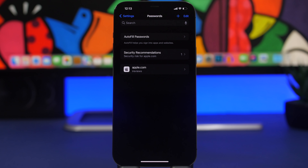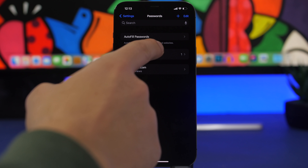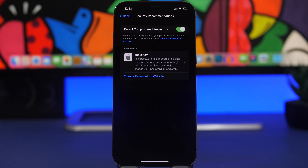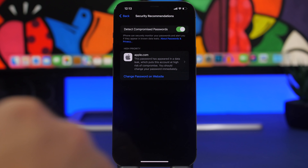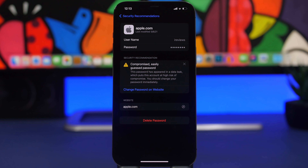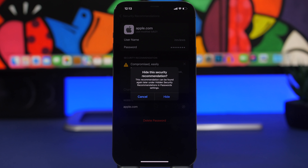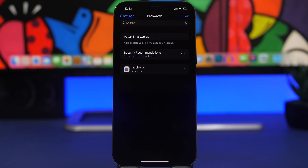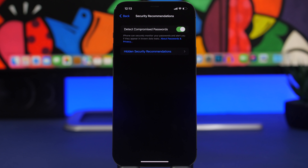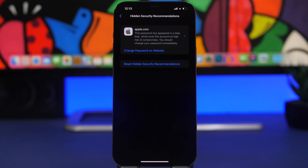Moving on to the Settings app — when you go to Passwords, you'll have your Security Recommendations. With iOS 15.4, you can now dismiss those by using the X button. You'll see 'Hide this recommendation' and it won't show up under Security Recommendations anymore. There's also a new button for Hidden Recommendations where you can see all the ones you've hidden.